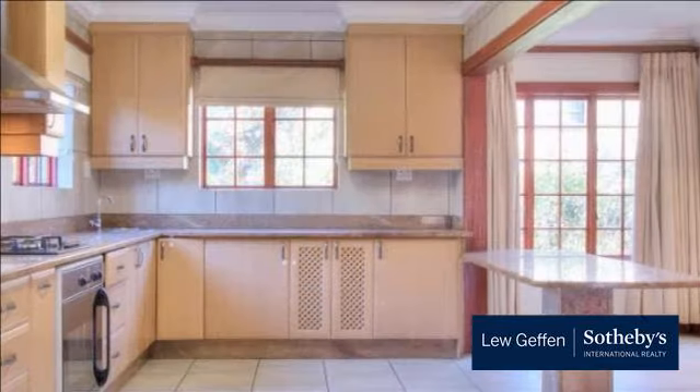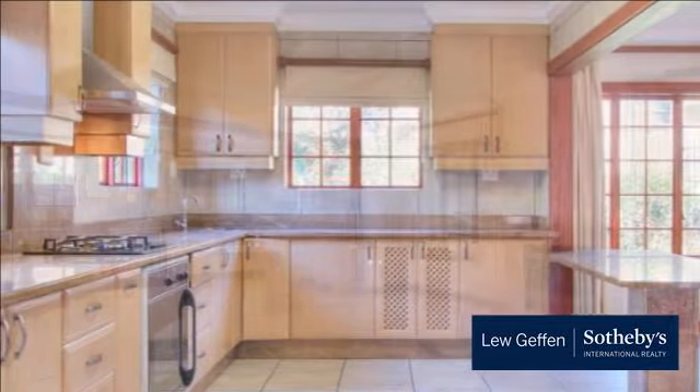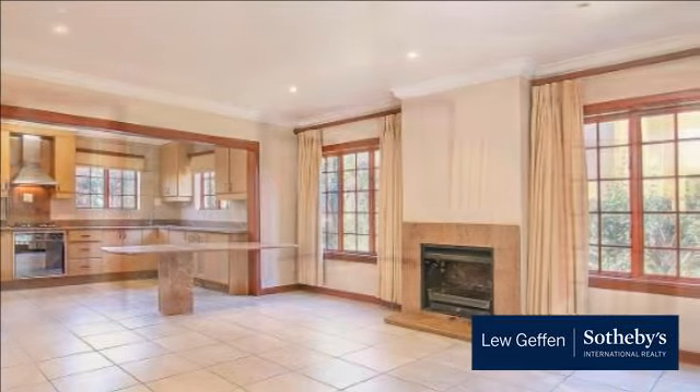Beautiful contemporary family home. Accommodation offers entrance, study, gourmet kitchen with granite counters, breakfast bar, electric oven, gas hob, and separate scullery.